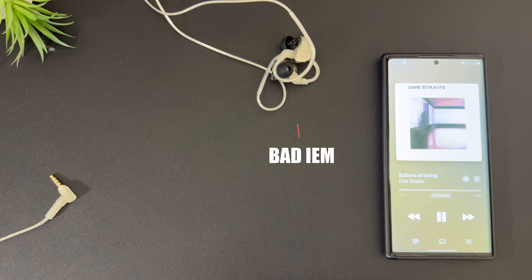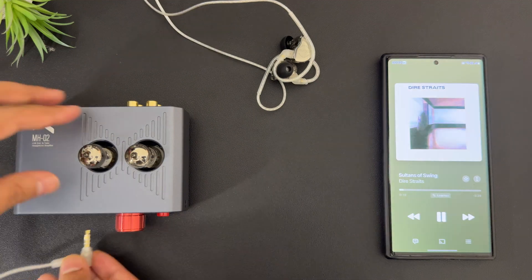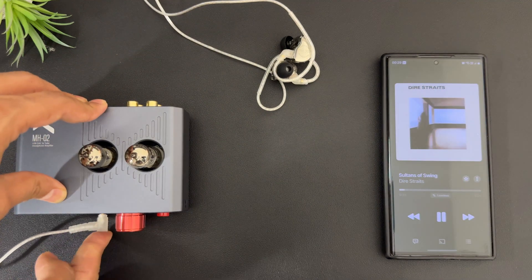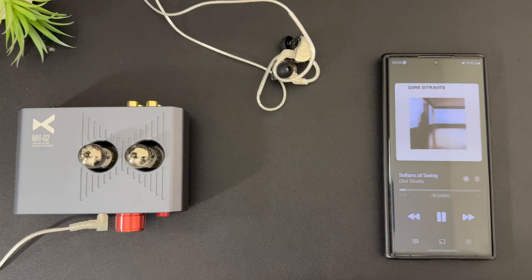Myth number one: a DAC can make your IEM sound better. No, that's far from the truth. A DAC merely converts digital signals to analog. If you have a bad sounding IEM, change your IEM. A DAC will not make it sound good. A DAC does not change the tonality of an IEM. And if it does, it's a bad DAC — there's something wrong with it. It's faulty. Don't go for it.